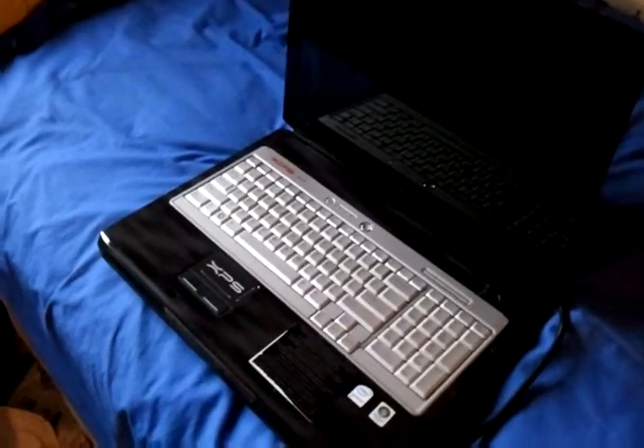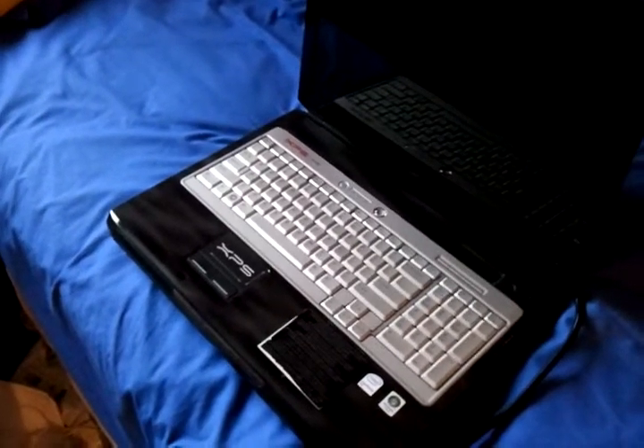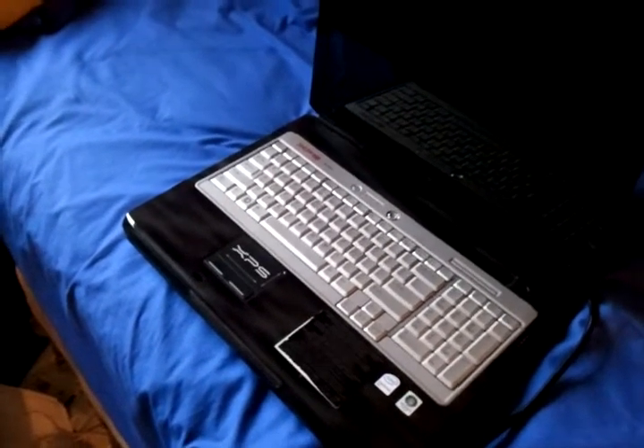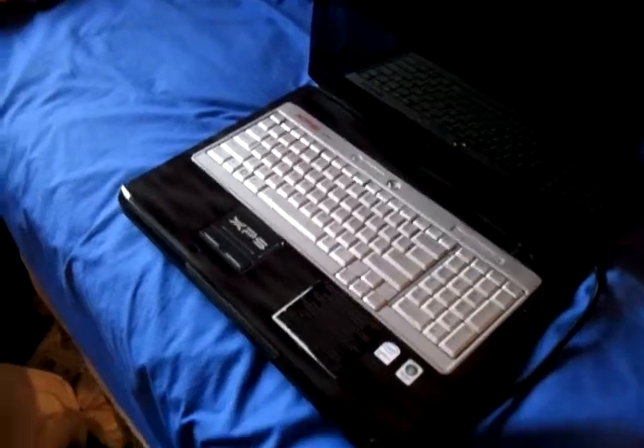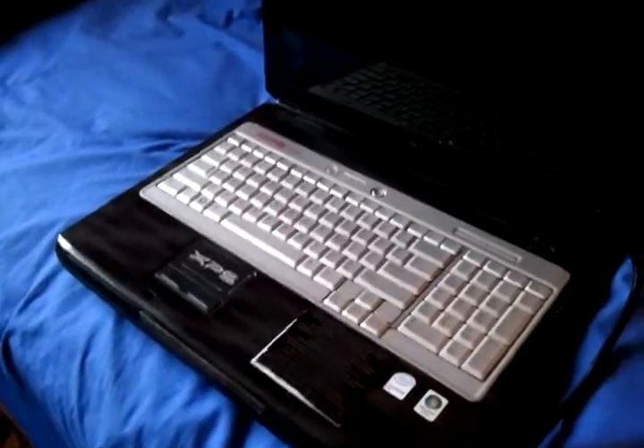Hey guys, this is my Dell XPS M1730. I've had this laptop for a couple of years now. It's been the best laptop I've ever had actually. It's been working fine up until recently.